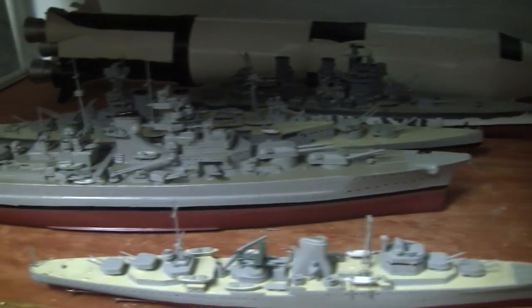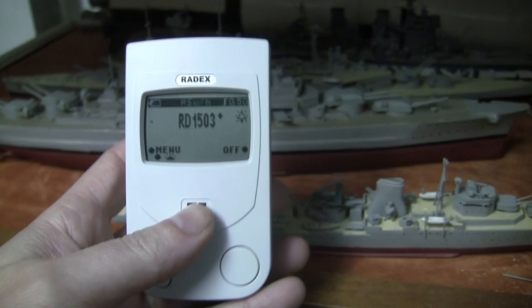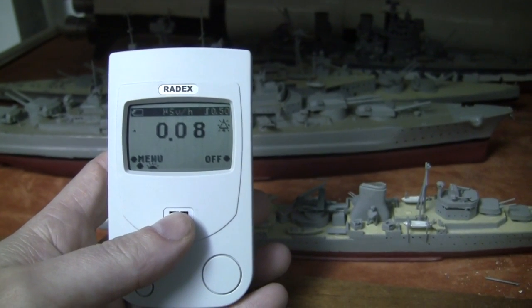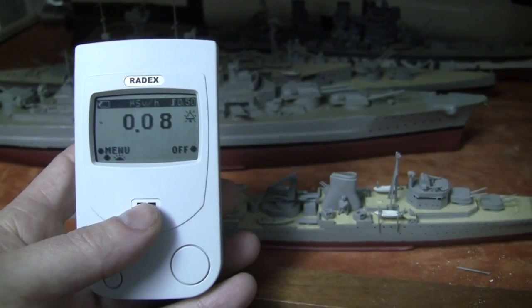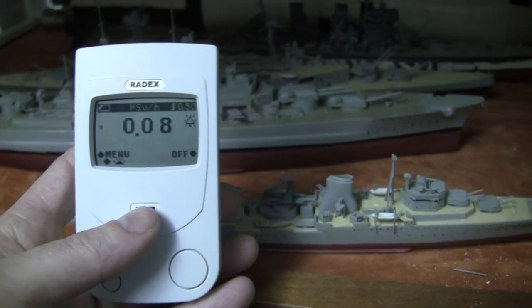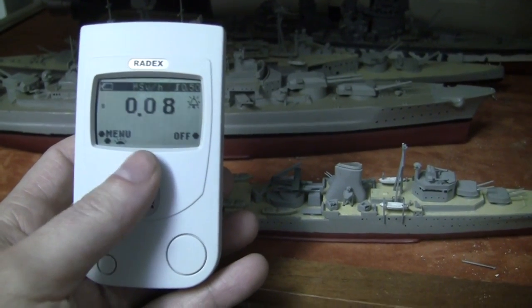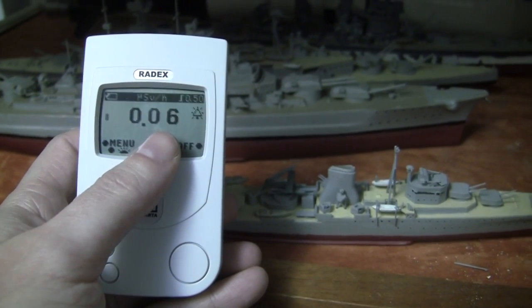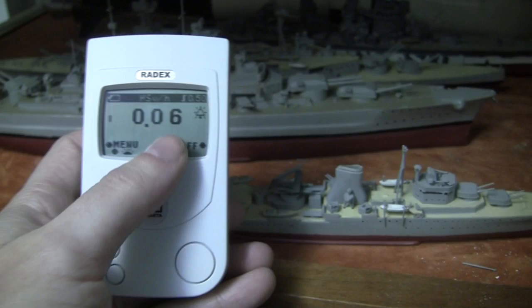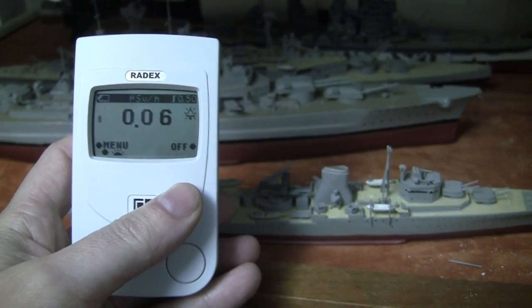This device measures radiation in microsieverts per hour. I got it because I've always been told that when you get on a plane at altitude you get between about five or ten times background radiation, and I've always wanted to see it for myself. Background radiation is about 0.2 microsieverts per hour, and it takes a little time for the meter to integrate and settle on a reading.